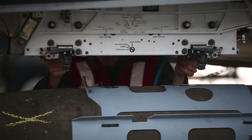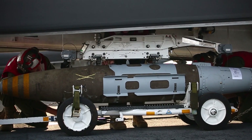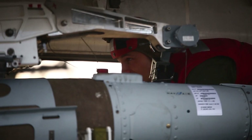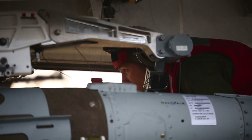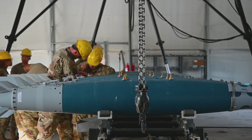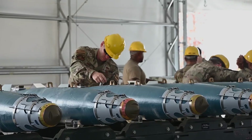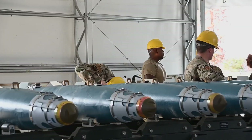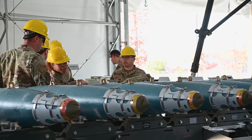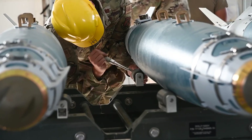An active radar variant called the Sparrow II was developed to address these drawbacks, but the US Navy pulled out of the project in 1956. The Royal Canadian Air Force, which took over development in the hopes of using the missile to arm their prospective Avro Canada CF-105 Arrow interceptor, soon followed in 1958. The electronics of the time simply could not be miniaturised enough to make Sparrow II a viable working weapon. It would take decades and a new generation of digital electronics to produce an effective active radar air-to-air missile as compact as the Sparrow.